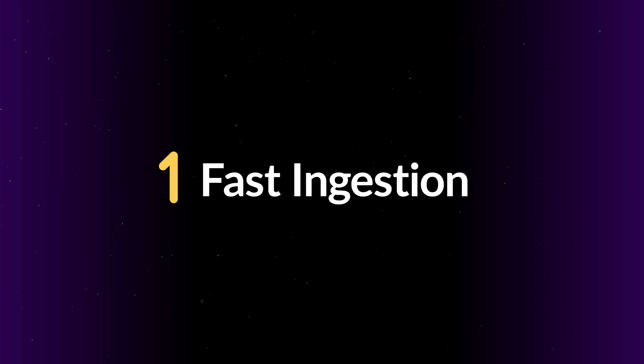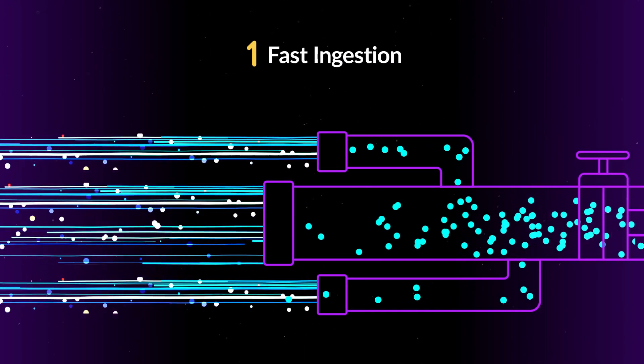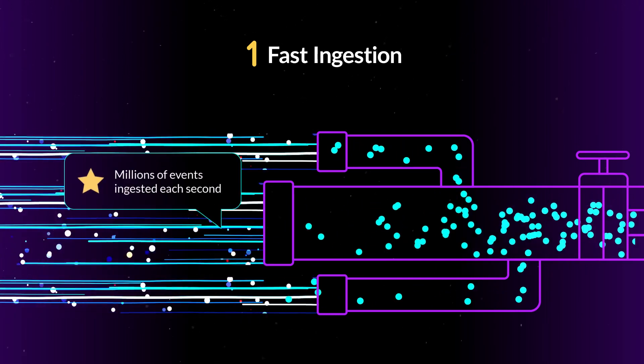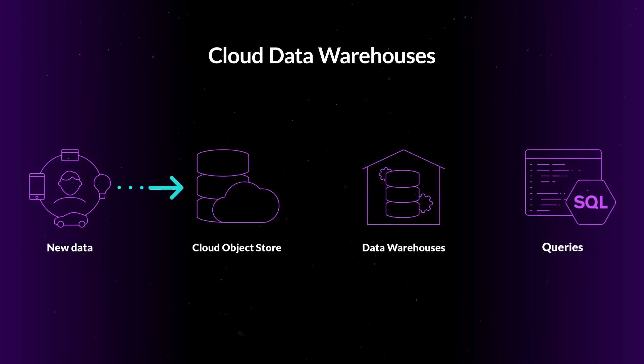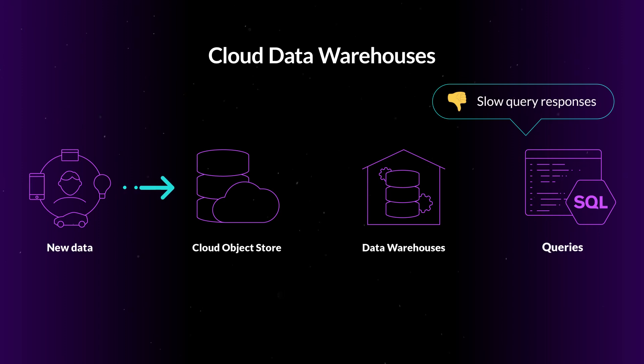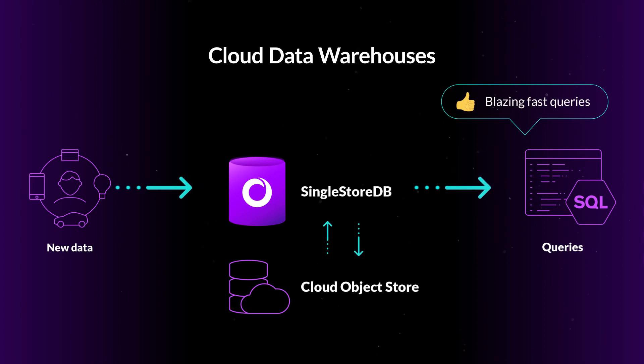Number one: fast ingestion. SingleStore DB has the ability to do parallel ingestion of streaming data and write up to millions of events per second using SingleStore pipelines. Other cloud data warehouses typically write new data to the cloud object store first, while SingleStore DB is able to write directly to durable memory on compute nodes, making it immediately available for querying.